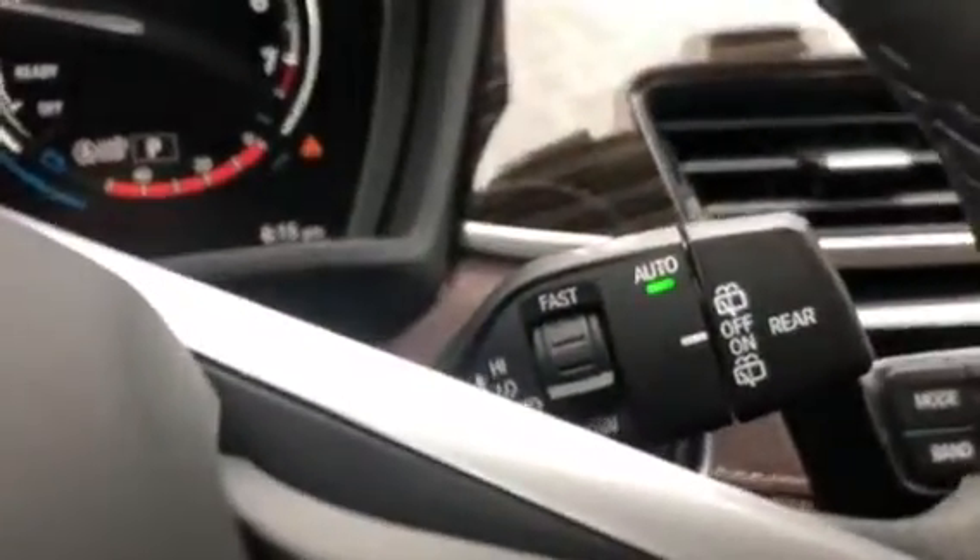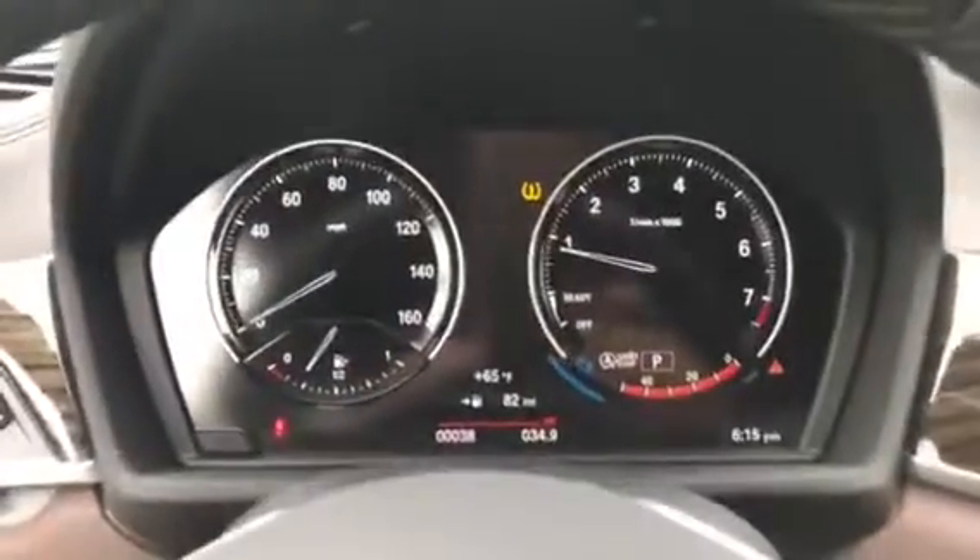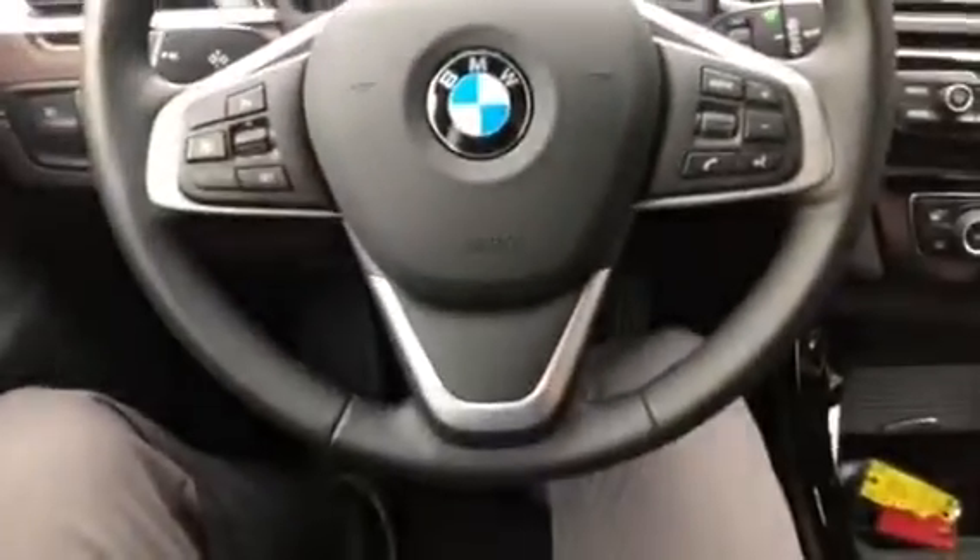We'll take a seat inside. The vehicle does have automatic headlights and rain-sensing windshield wipers. The vehicle does have heads-up display — it will display the speed, ground navigation, and the routes to take. Here is the instrument cluster, and here is the steering wheel.